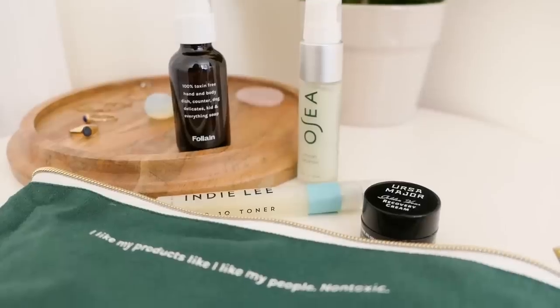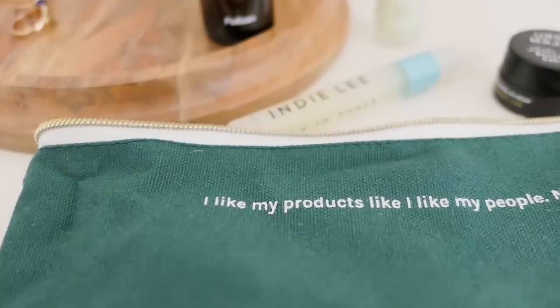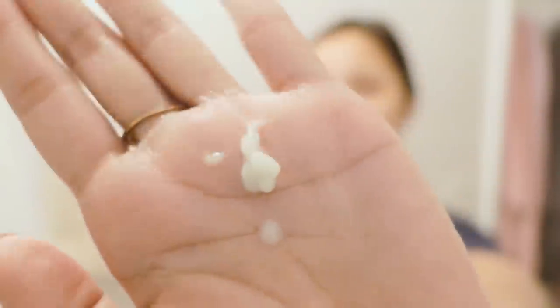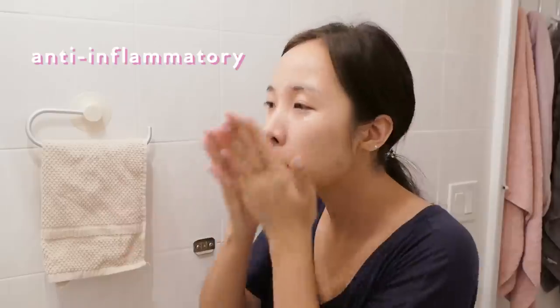I tried out this Folane clean essentials kit — it's so cute, it says 'I like my products like I like my people: non-toxic.' It's got everything you need in a skincare routine. The cleanser has algae, vitamin E, and lactic acid — it's a gel consistency and smells really refreshing. The anti-inflammatory properties and nourishing properties of the vitamin E really helped calm down the redness, itchiness, and flaking. I used this every night and every day as a really gentle cleanser.